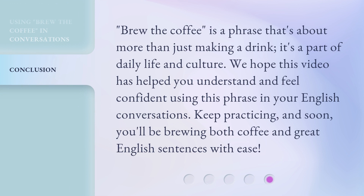Brew the coffee is a phrase that's about more than just making a drink. It's a part of daily life and culture. We hope this video has helped you understand and feel confident using this phrase in your English conversations. Keep practicing, and soon you'll be brewing both coffee and great English sentences with ease.